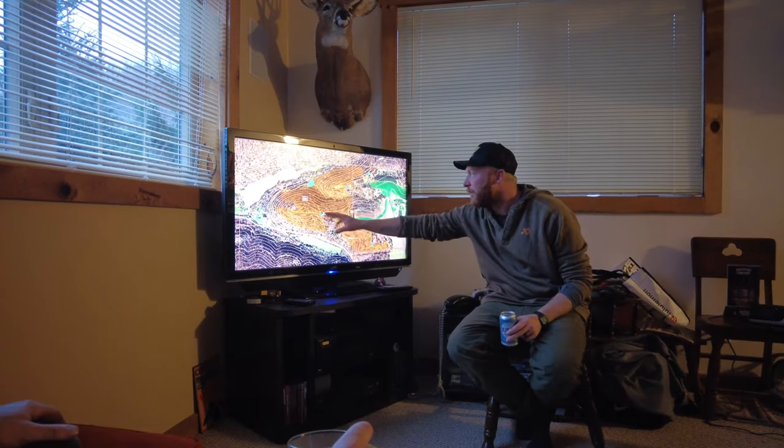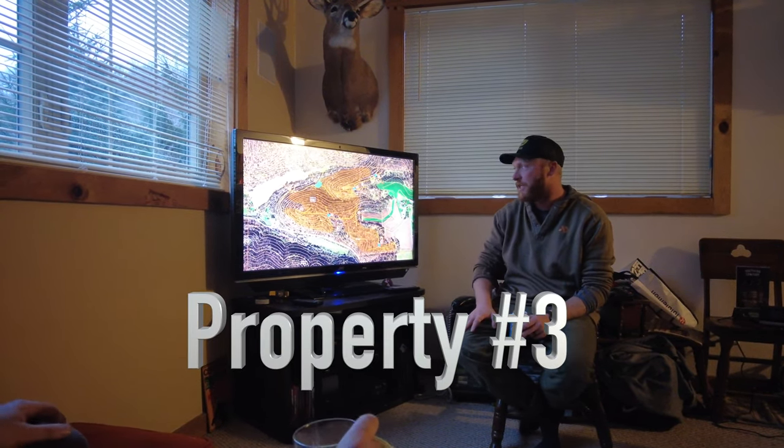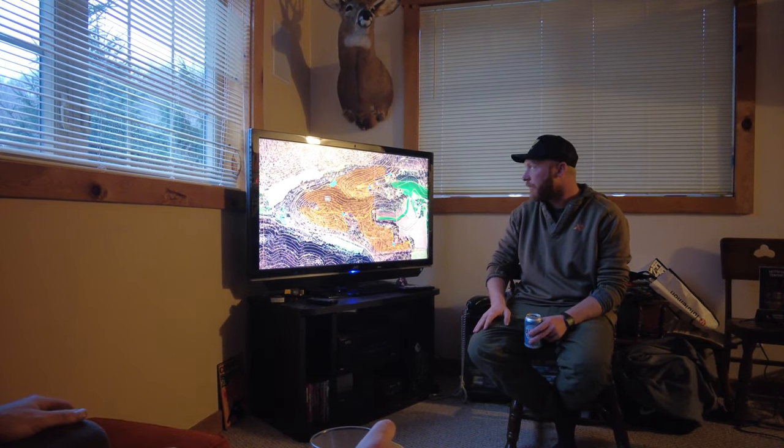This area has already been logged, so a lot of that cover is going to take care of itself. It should get better and better for the next four to five years. At some point it's going to start to peak and go down in value as everything starts to canopy out and choke out the regeneration underneath. At that time, it might be worth going in and dropping more of the non-timber trees, just opening the canopy back up, adding more structure and sunlight. So this should honestly get better and hold more deer with time.